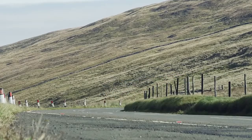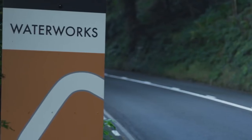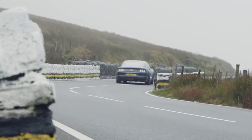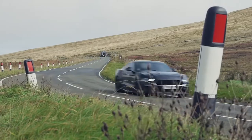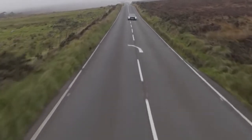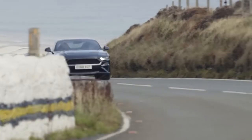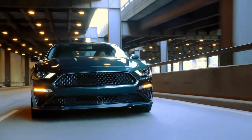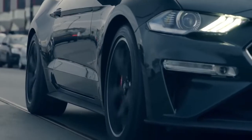The 5-liter V8 engine now has an improved control unit and wider throttle unit from the Shelby GT350. These changes allowed power to increase from 460 to 475 horsepower. The maximum speed the coupe can reach is 262 kilometers per hour, and it needs 4.1 seconds to reach 100 kilometers per hour. The Ford Mustang Bullitt was shown in early 2018 but will be on sale in 2019 — the limited edition released this summer is already sold out.